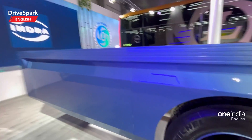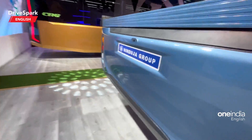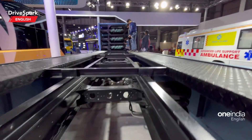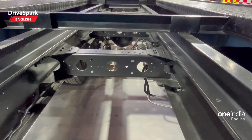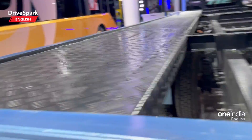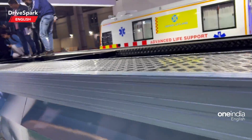Coming further back, you can spot this flatbed right here. Let me raise it up a little bit to show you how this looks. There is a rear camera as well. This is the chassis right there, and that's the differential right there since it's a rear-wheel-driven vehicle.